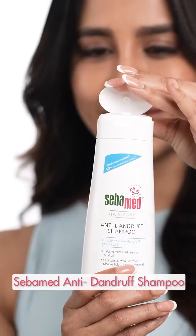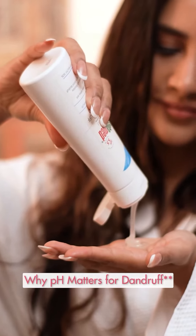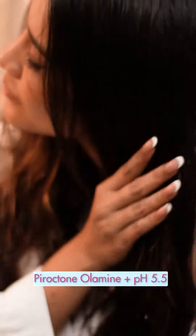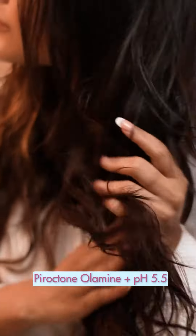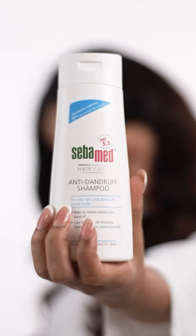Let's start with Step 1. Sibamid — the pioneers of pH 5.5. Why does pH matter for dandruff? When the pH of your scalp is maintained at 5.5, dandruff recurrence is prevented. And this shampoo is clinically proven to ensure 50% less dandruff in two weeks. So you get confirmed results.